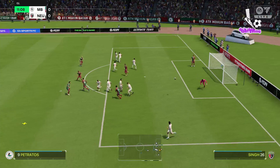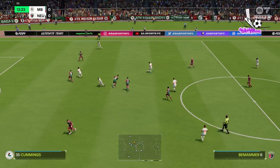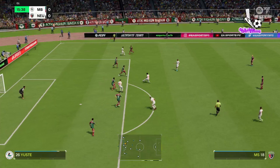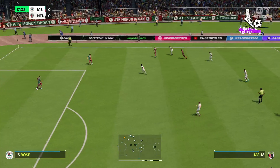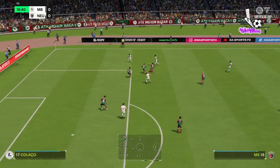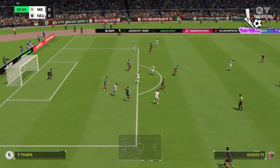Decent technique, but the goalkeeper did his job. Now, how can they hit them on the counter? That's a good ball. Good-looking sequence. And quick thinking defensively. Not a poor touch and unable to keep it in play. Throw in to come. Plenty of players waiting in the middle. Shot blocked, but still alive. Just cutting off the supply.